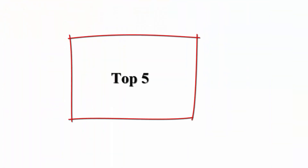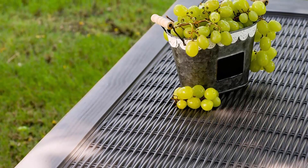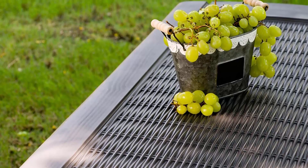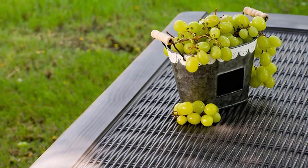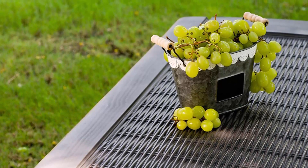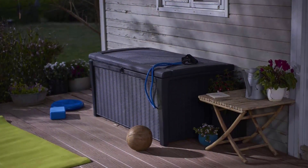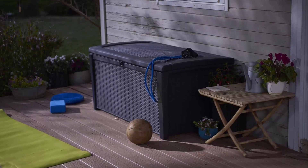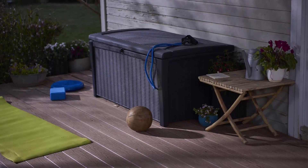Top 5: Keter 110 Gallon Resin Deck Box for organization and storage of patio furniture, outdoor cushions, throw pillows, garden tools, and pool toys — Gray. External dimensions: 51 inches x 27.6 inches x 24.6 inches. Large storage: 110 gallon capacity. Lockable: works with standard padlocks, which are sold separately.